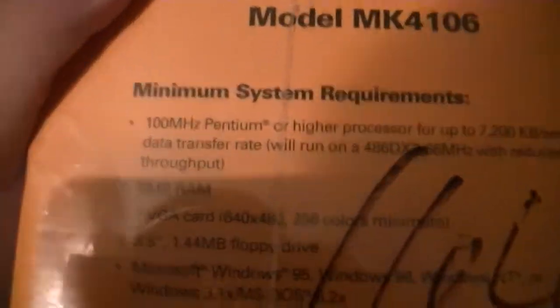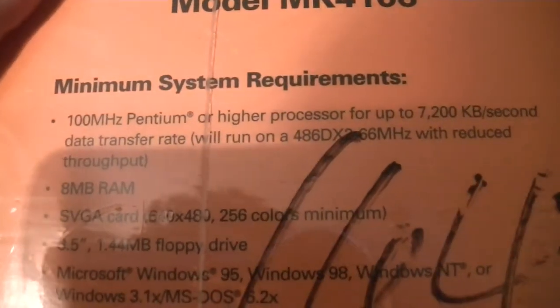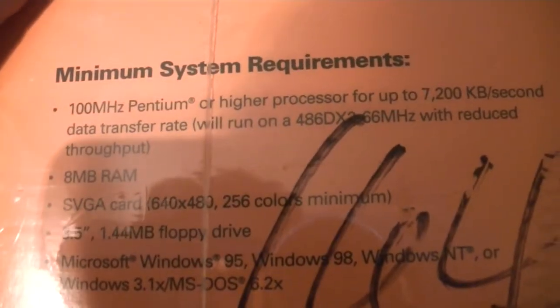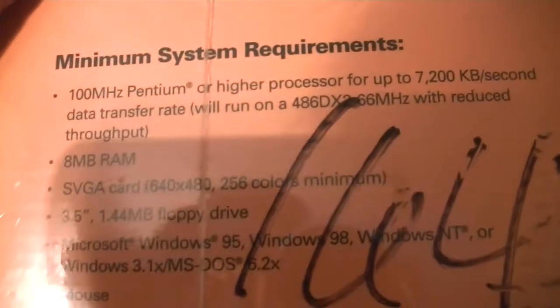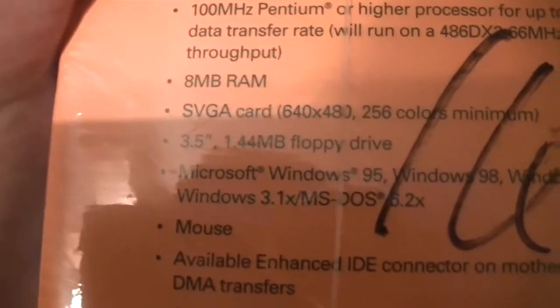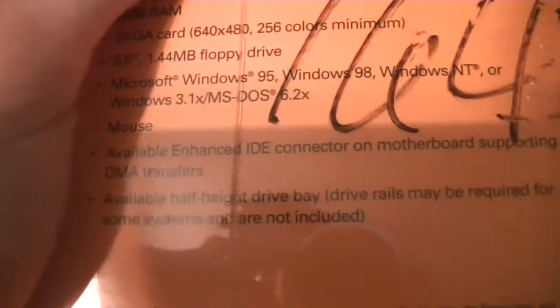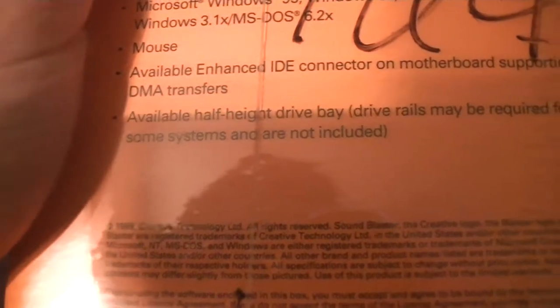Here are the system requirements. It requires a 100 MHz Pentium or higher processor for the data rate, and it will run on a 486DX2 66 MHz with reduced throughput, 8 MB of RAM, SVGA card, a floppy drive on Windows 95, Windows 98, Windows NT, or Windows 3.1X, or MS-DOS 6.2X, a mouse, available enhanced IDE connector on motherboard supporting DMA transfers, and available half-height drive bay. Drive rails may be required for some systems and are not included.